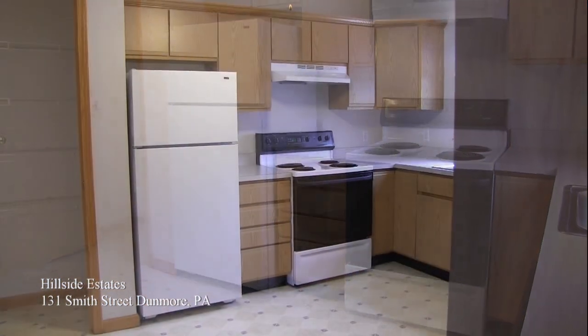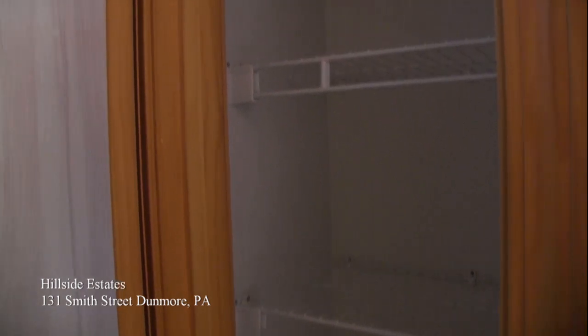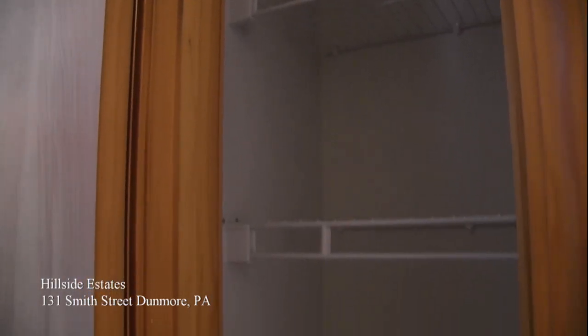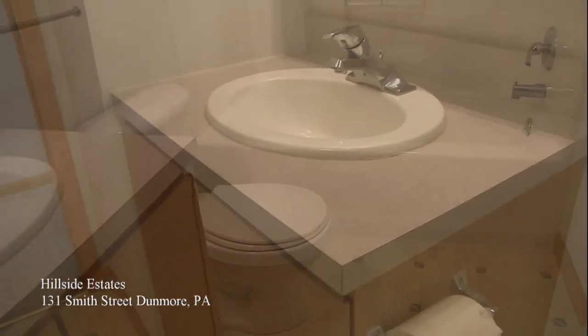As we leave the kitchen we're going to head down the hallway past the linen closet, which gives you plenty of room for storing towels, and then we'll head into the bathroom. This bathroom has a full tub shower unit, nice vanity space, as well as plenty of light.